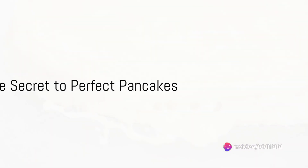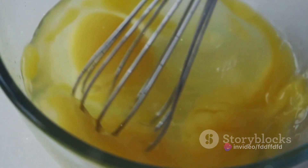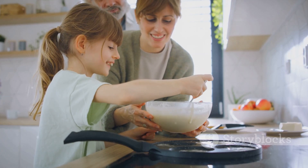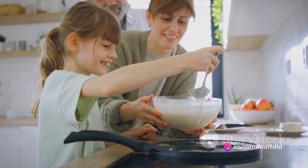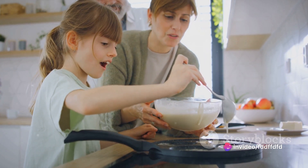To summarize, pancakes are a delightful breakfast treat that you can easily make at home. The secret lies in the balance of wet and dry ingredients and careful mixing. And remember, the best pancakes are the ones you make with love. So the next time you find yourself craving a warm, comforting breakfast, consider whipping up a batch of homemade pancakes.